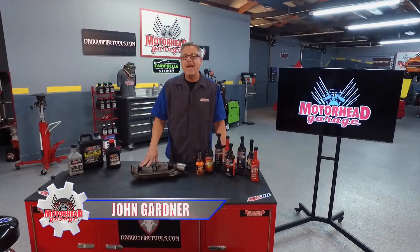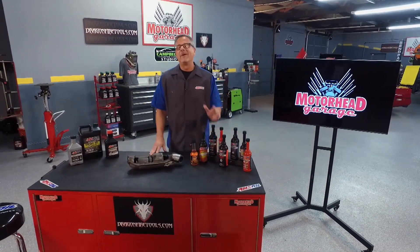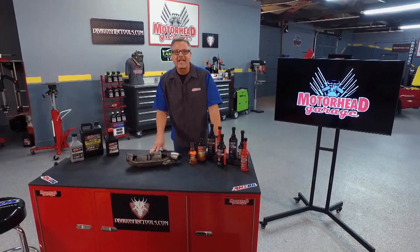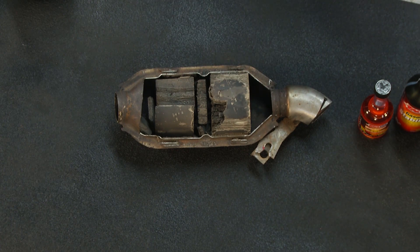14.7 to 1 — that magic number we all call stoichiometric, the perfect air-fuel ratio. Welcome to this AMSOIL tech tip. We're talking about emissions and the catalytic converter.